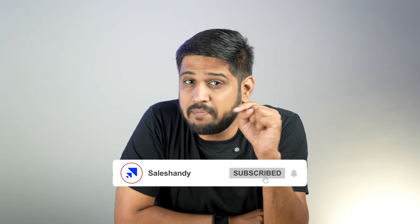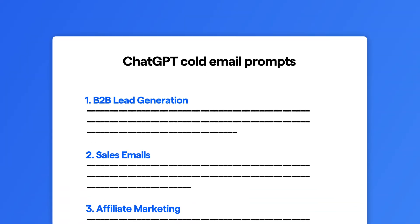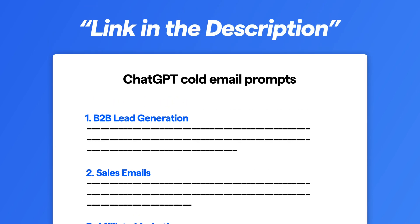If you found this video helpful, don't forget to hit that like button and subscribe for more content like this. You can easily copy and paste the ChatGPT cold email prompts directly from the doc linked in the description. See you next time, and let's make your cold emails unstoppable.